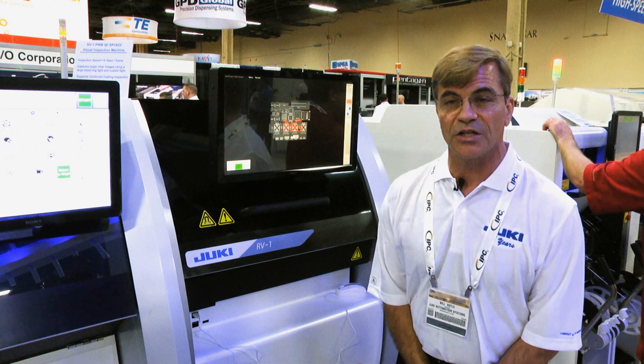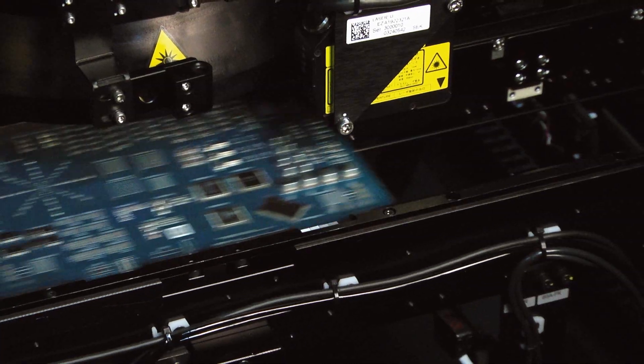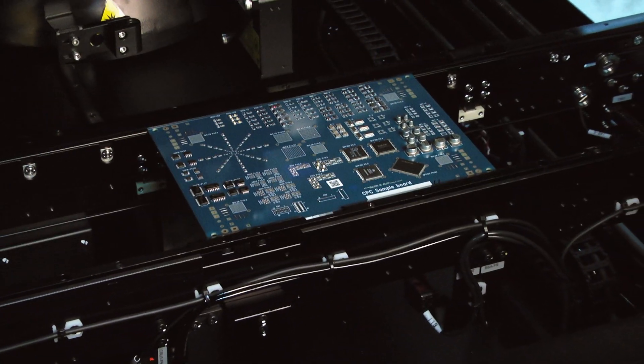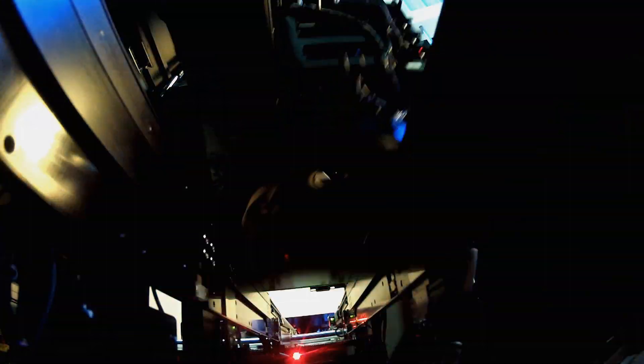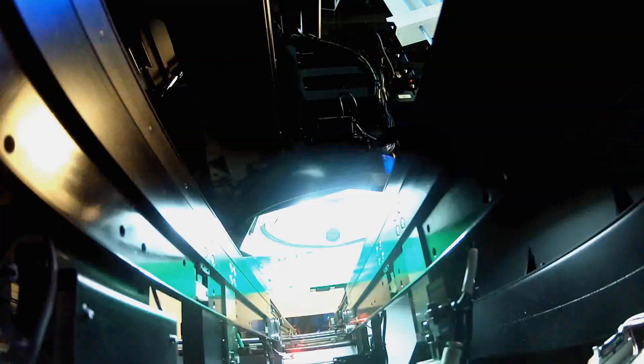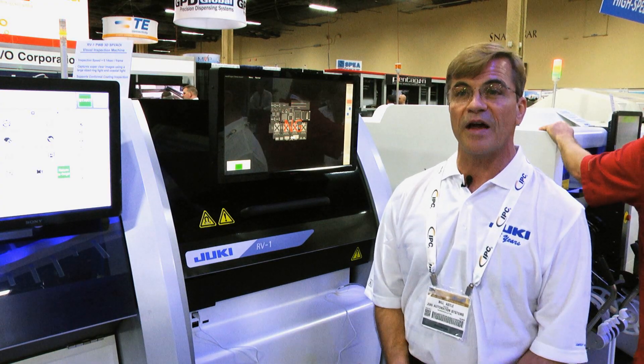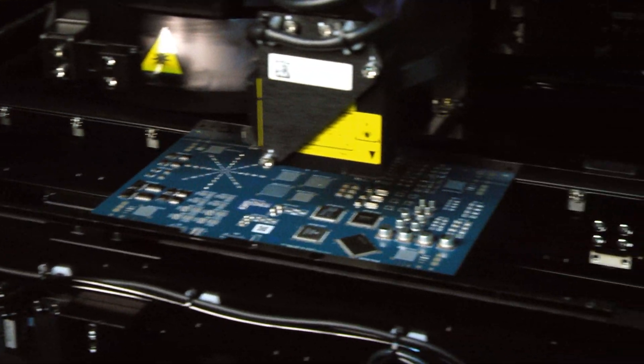This system incorporates some new technology and has really simplified the task of inspecting in three dimensions. It uses photometric stereo imaging, so unlike most of the 3D SPI systems which use a laser or a fringe pattern, this system eliminates all that hardware, so the reliability of the system is incredible.